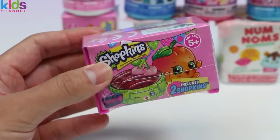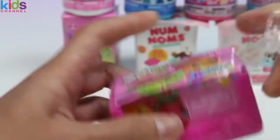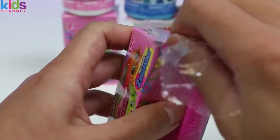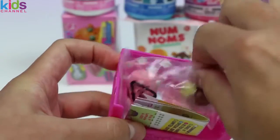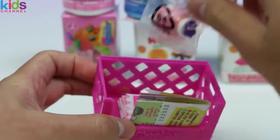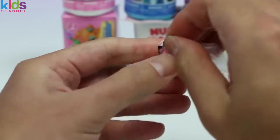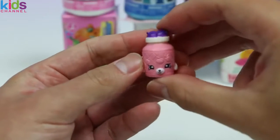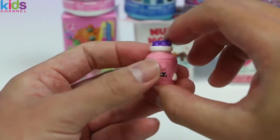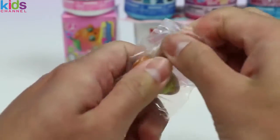Next up, we got some Season 4 Shopkins! You guys are probably saying Season 4 is so last year, but it's always nice to see some older Shopkins, right? And today we have a Petkins! This is Jilly Jam. Hey Jilly, what jams do you make the best? Oh, all your jams are good? Nice!